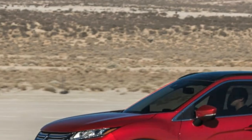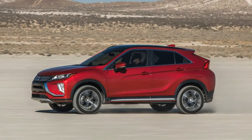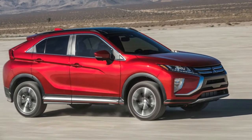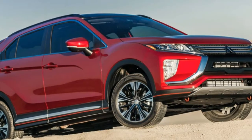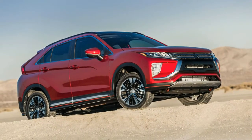Mitsubishi brings back the Eclipse name in a coupe cue. With the death of the Lancer earlier this year, Mitsubishi, once known for competing head-to-head with the best in the world on the rally stage, is attempting to make a new name for itself with SUVs. To that end, the Japanese automaker has revived the Eclipse name and placed it on a compact crossover.